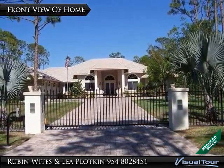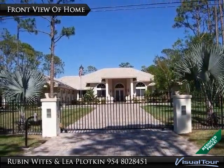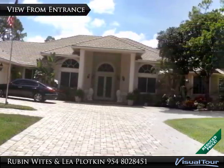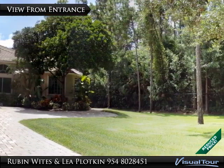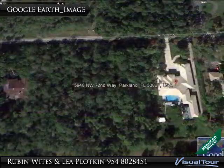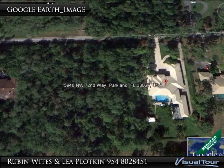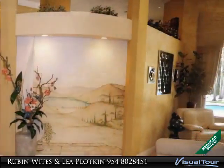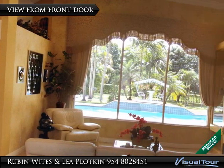Magnificent gated estate on over 1 acre lot, offering privacy and security. The gourmet kitchen has 42-inch cabinets, granite counters, and stainless steel appliances. The attached office or studio workshop with approximately 675 square feet of AC and impact windows you will enjoy.